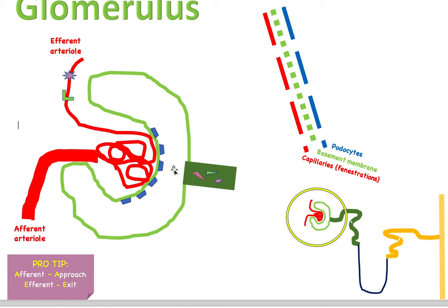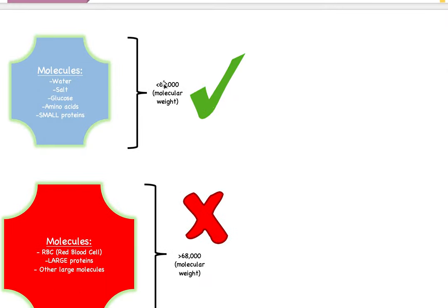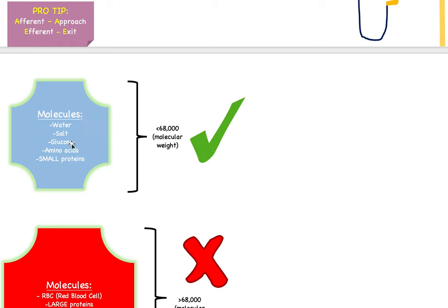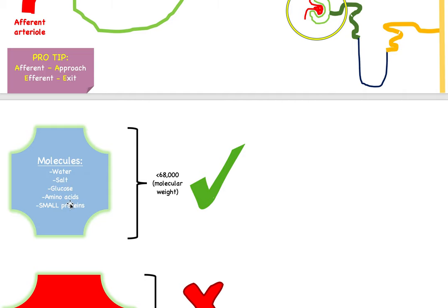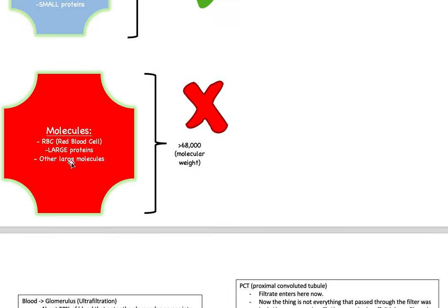What are examples of small things that can pass? Molecules smaller than 68,000 molecular weight can pass. These include water, salt, glucose, amino acids, and small proteins. Water makes sense because we urinate water. Glucose and amino acids seem counterintuitive because we need them — glucose for energy, amino acids to make proteins — but they pass because they're small. This is why reabsorption later in the process is important: glucose would be an example of a good molecule that passes but gets taken back into the bloodstream.